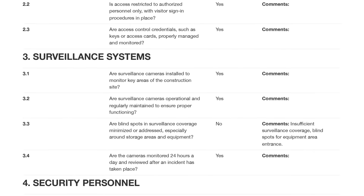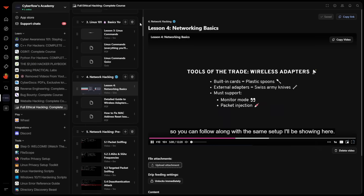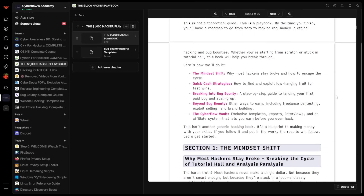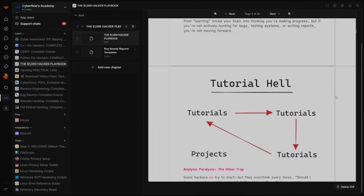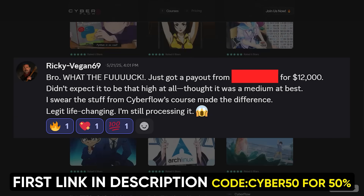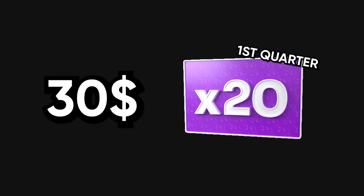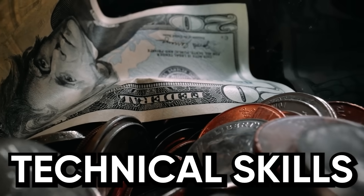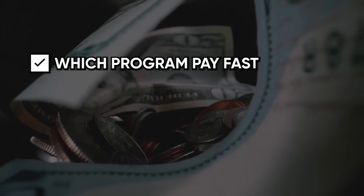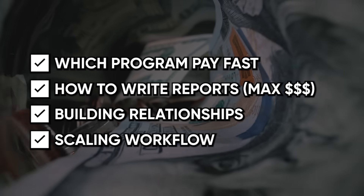If you're thinking you don't have the skills to do comprehensive security assessments or write professional consulting proposals, that's exactly why CyberFlow Academy exists. We don't just teach you how to find vulnerabilities — we teach you the entire business model of turning bug bounty hunting into actual sustainable income. Our members aren't just finding bugs, they're cashing out big. Just last month, one of our members pulled $12,000 from a single critical vulnerability found using advanced techniques taught in the academy. The technical skills are just the entry fee. The real money comes from knowing which programs pay fast, how to write reports that get maximum payouts, building relationships with security teams, and scaling your workflow so you're not trading time for money anymore.